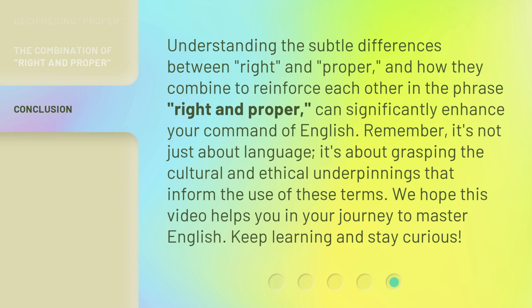Understanding the subtle differences between 'right' and 'proper,' and how they combine to reinforce each other in the phrase 'right and proper,' can significantly enhance your command of English. Remember, it's not just about language — it's about grasping the cultural and ethical underpinnings that inform the use of these terms. We hope this video helps you in your journey to master English. Keep learning and stay curious.